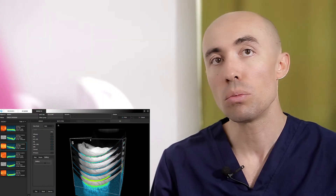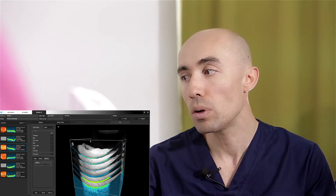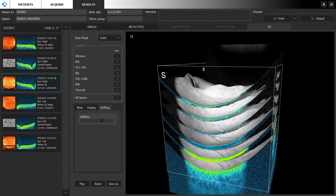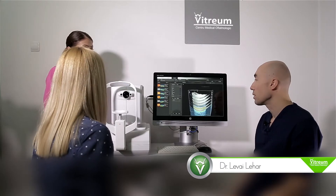Este cel mai rapid tomograf ocular existent la ora actuală în oftalmologie. Concret, bolile care se pot examina cu acest aparat sunt bolile de retină, cum ar fi degenerescența maculară legată de vârstă, retinopatia diabetică, corioretinopatia seroasă centrală. De asemenea, glaucomul, care este o boală, din păcate, foarte frecvent întâlnită, este indispensabil la ora actuală în examinarea, în diagnosticarea și în urmărirea pacienților cu glaucom. Este foarte important.